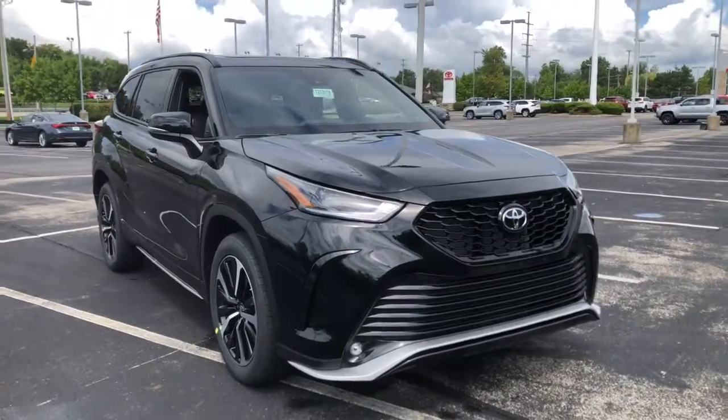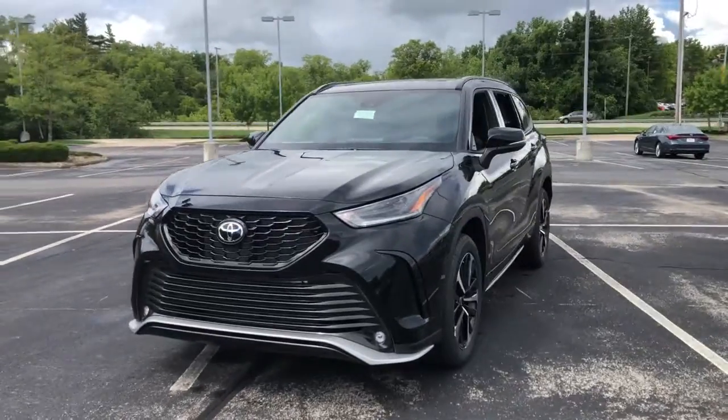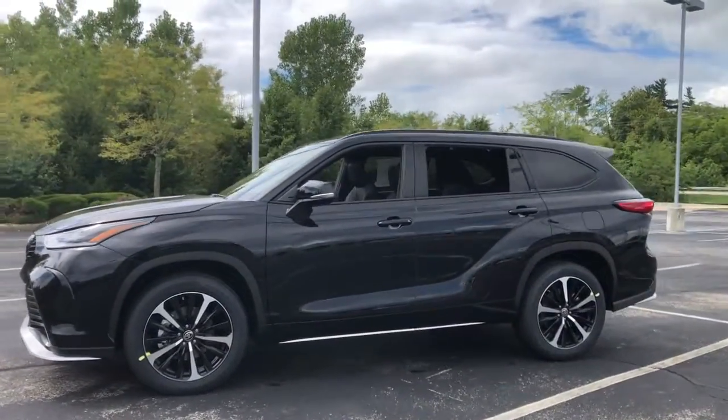You'll have love at first sight with the 2021 Toyota Highlander. Give your family this spacious, efficient Highlander and start building your road trip memories.